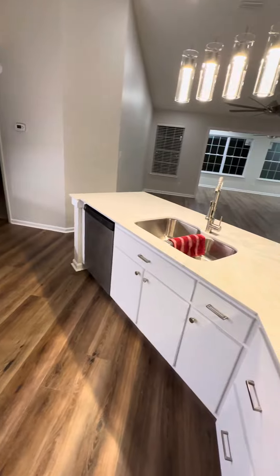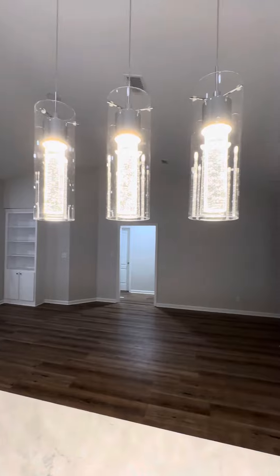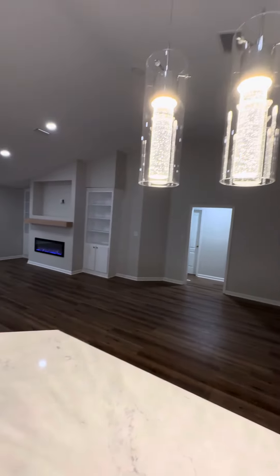There you go. And I wanted to show you these pendant lights — I think that's what they call them.